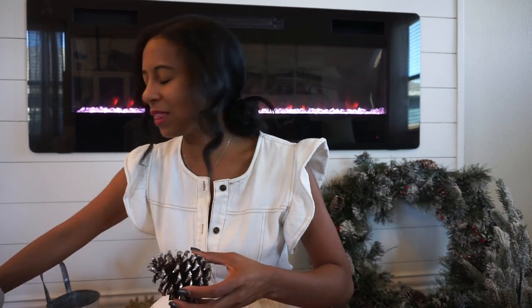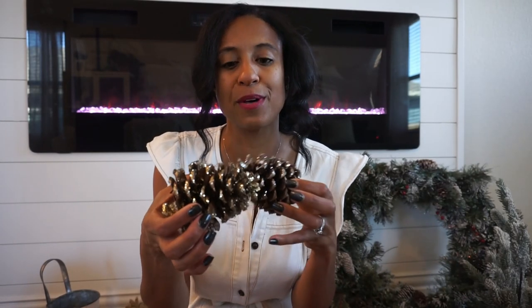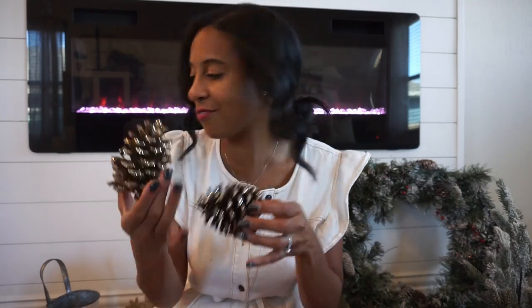I am obsessed with pine cones, so I have pine cones decorated in silver and gold. I purchased these from Michaels, but you could totally DIY these — what an easy DIY to do with your kids! Just add a little glue to the end and roll them through some glitter. I decorate with green, gold, silver, and add in a little red — kind of all of those more muted tones for the holidays.